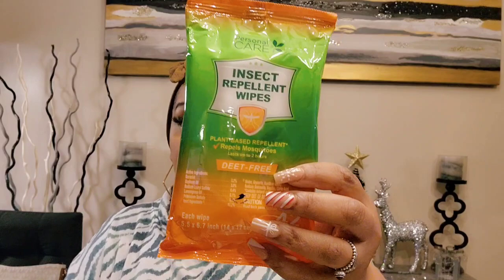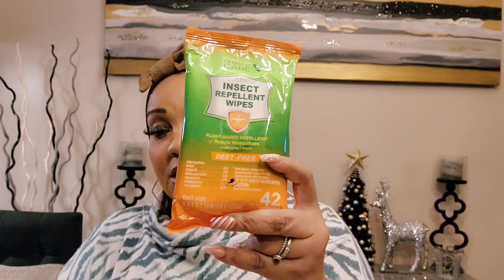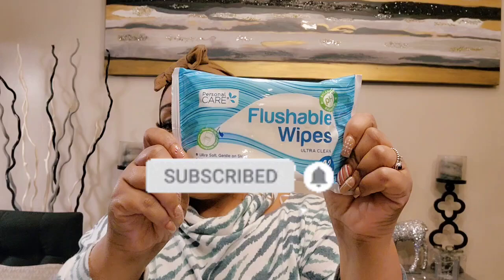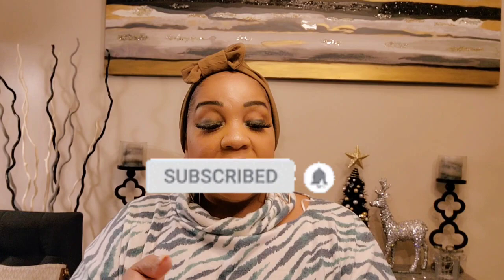Speaking of wipes — I've never seen these before. They have insect repellent wipes from Personal Care: 42 wipes, DEET-free, plant-based repellent, repels mosquitoes for up to two hours. I picked them up. I also picked up flushable wipes — 42 count, pH balanced, ultra clean, ultra soft, gentle on skin, made with plant-based fibers, free of alcohol and parabens. If I like them I'll repurchase, but I only found them at one location.